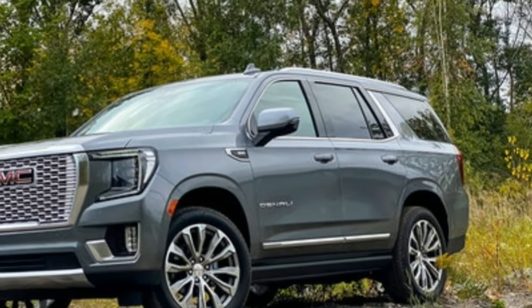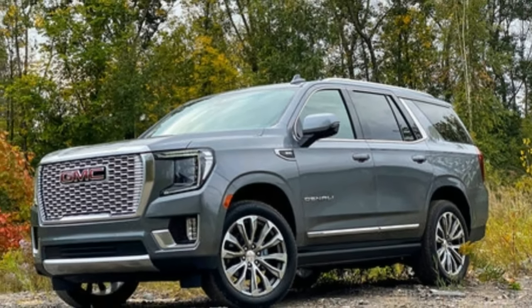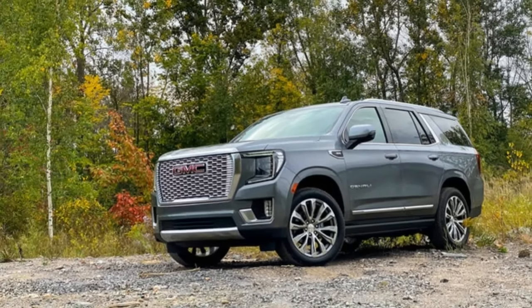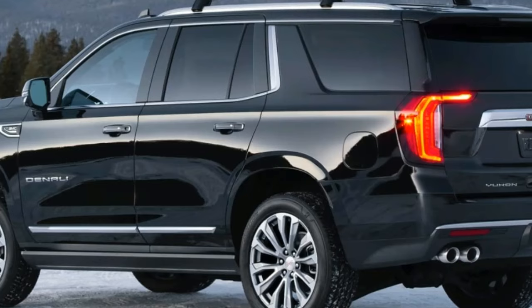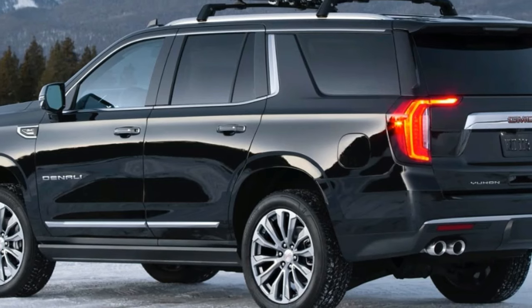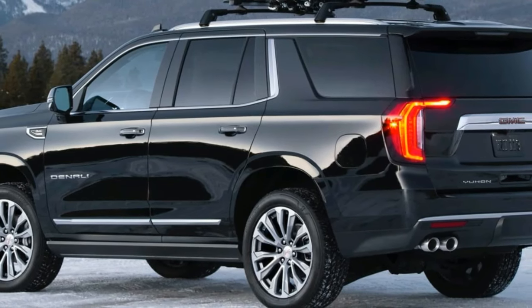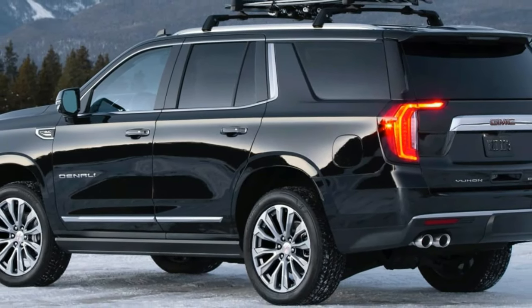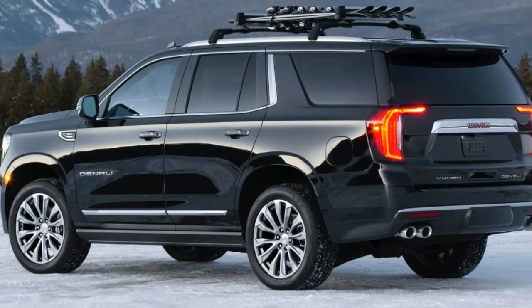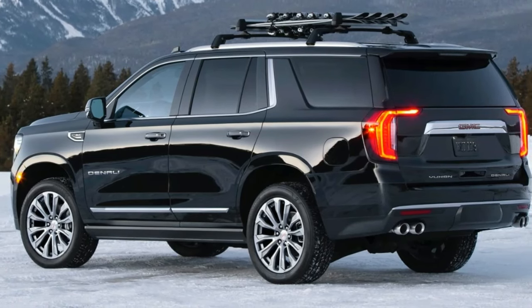Each powertrain has its strengths. The 5.3-litre V8 delivers respectable performance and is the most affordable of the three, while those wanting more grunt will find it with the 6.2-litre V8. Folks who often find themselves road-tripping or towing will be best served by the turbo-diesel I-6, which provides the best fuel economy and highest maximum towing capacity at 8,100 pounds.